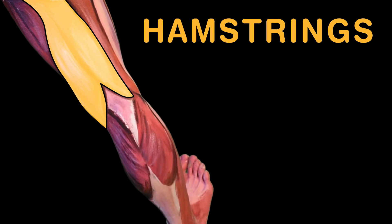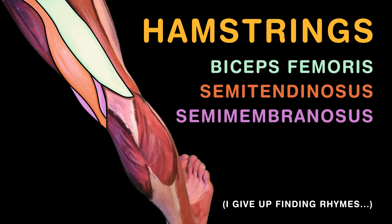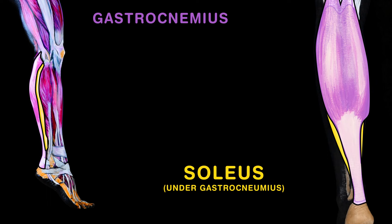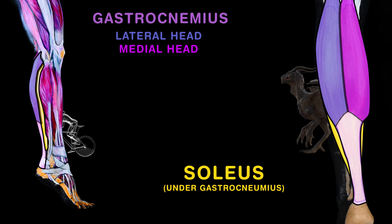The hamstrings are leg flexors, and they have three muscles: biceps femoris, semitendinosus, and semimembranosus. Finally your calf muscles, the soleus and gastrocnemius, with lateral and medial heads, which find cycling strenuous.